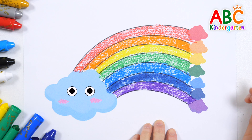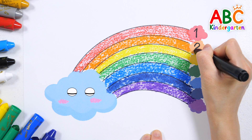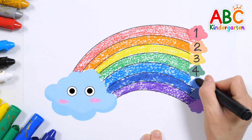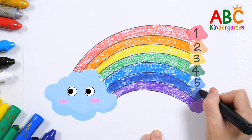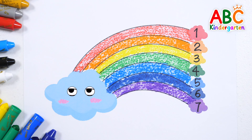Let's write the numbers and count how many there are. One, two, three, four, five, six, seven. The rainbow has seven colors in total.